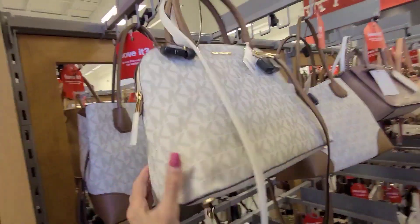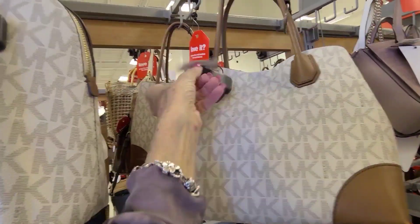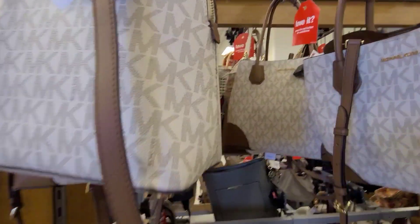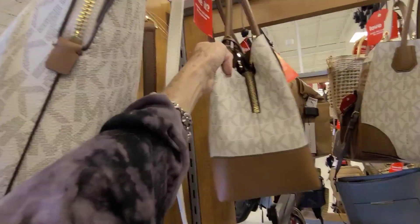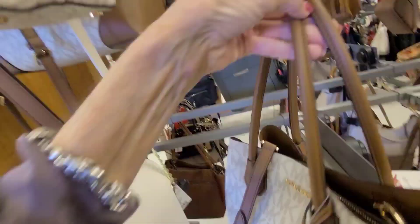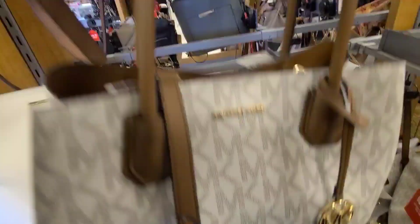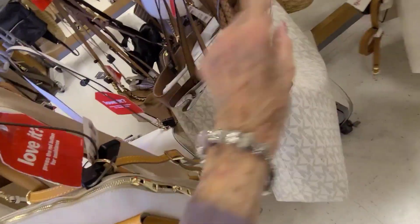Let's go back over here where I started and look at these Michael Kors. This one is $129.99, and this bag here is $149.99. Must be the same as that one back there. And here it is again — I like this style. Let's take a little look at it and kind of open it up. See some more Michael Kors down here. There's a pretty big bag there for $129.99.